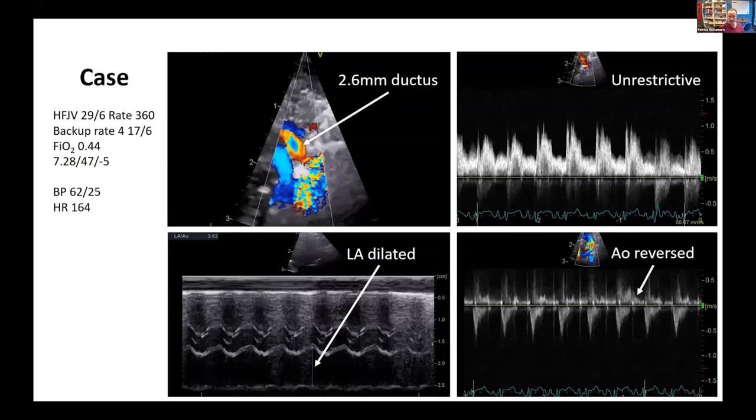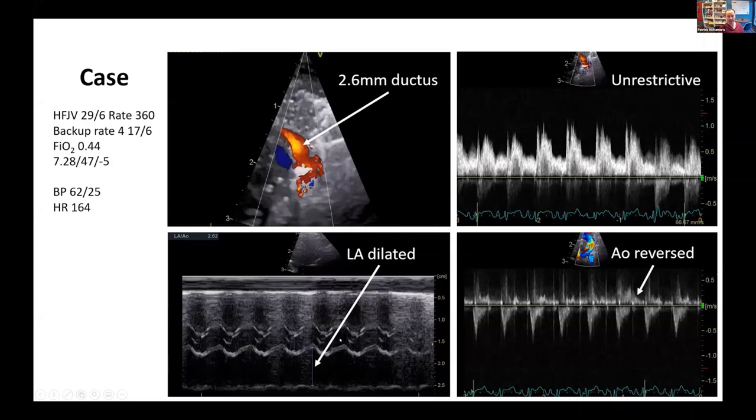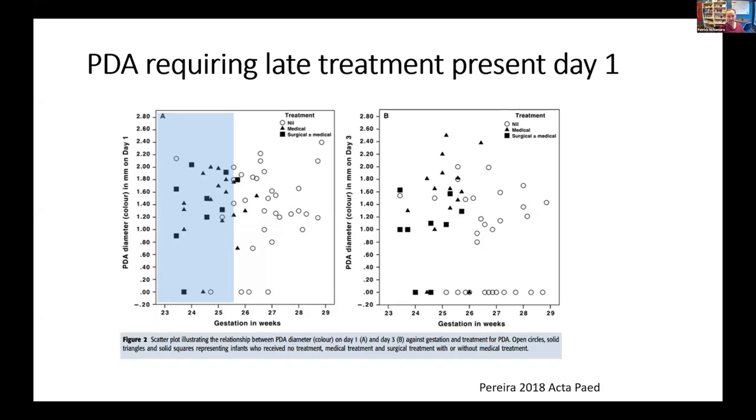One of the other arguments in the AAP statement was that the ductus is not a problem biologically and physiologically in the first week of life because pulmonary vascular resistance is elevated. This has not been our experience. This is a baby who is six hours old, and even by six hours you can see the flow is all left to right. There's very marked dilation of the left heart and there's compromise to post-ductal flow with an increase in reversal in the post-ductal arch, which is one of the most sensitive markers of shunt volume. This concept was reiterated by another UK study where they did an echo blinded to clinicians in the first 24 hours of life, and found that patients who ultimately required therapy beyond day seven had large PDAs on day one.